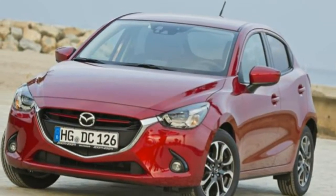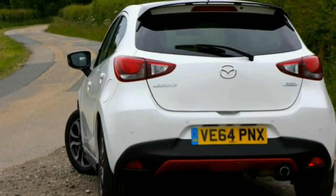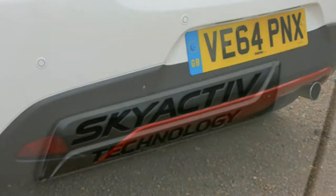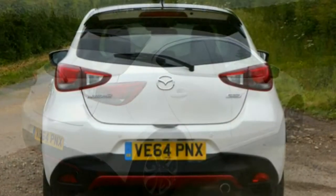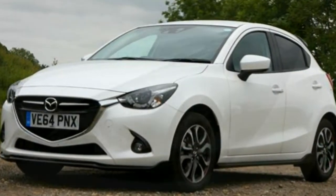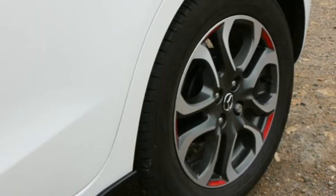If all that gear changing sounds tiresome, Mazda offers the 2 with a new six-speed automatic transmission, exclusively paired to the 89bhp petrol engine. We've yet to drive this combination, but as it's a real automatic rather than an automated manual, we expect it to be impressively smooth in operation — ideal for diluting the drudgery of stop-start city driving. Performance and economy are both sapped: a 110mph top speed is accompanied by a 12-second 0-62mph time, with official figures of 58.9mpg and 112g/km of CO2.